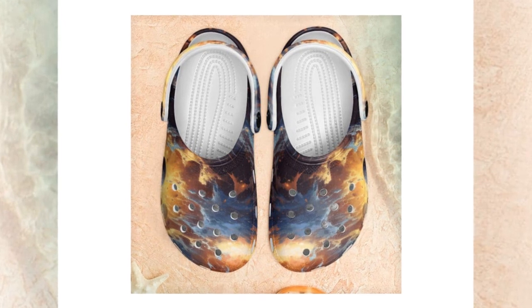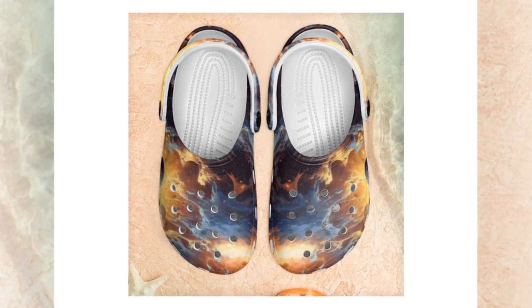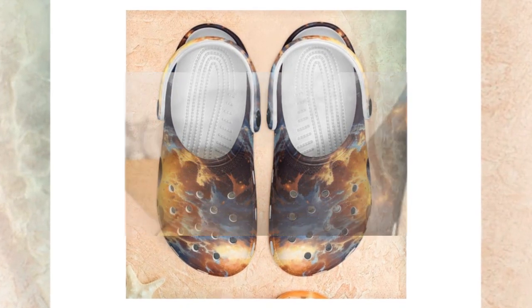In the realm of comfortable and versatile footwear, one brand has truly made waves — Crocs. Their signature clogs have become synonymous with convenience, durability, and style. Now, step into the universe of Galaxy Crocs, where functionality meets interstellar design, exclusively available in Zasif, discovering unmatched comfort.